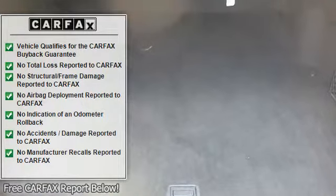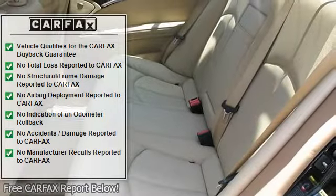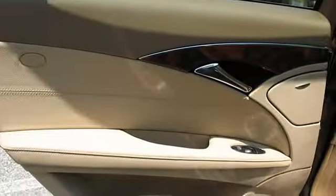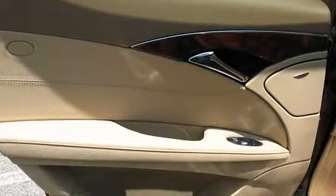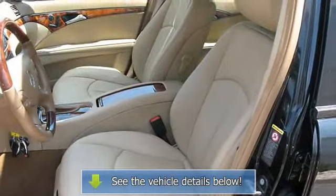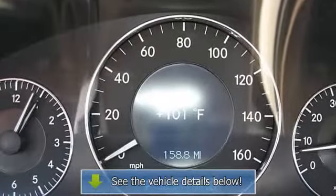Mercedes-Benz maintenance system plus display, cruise control, electrically heated rear window with auto shut-off, 4MATIC all-wheel drive, independent double-wishbone front and 5-link multi-link rear suspension, vehicle speed-sensitive power rack and pinion steering, and front halogen fog lamps.